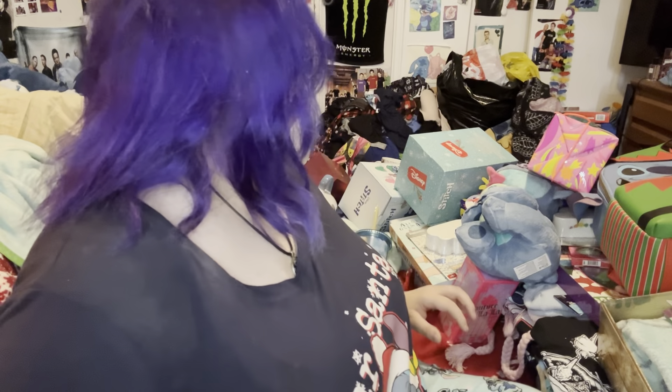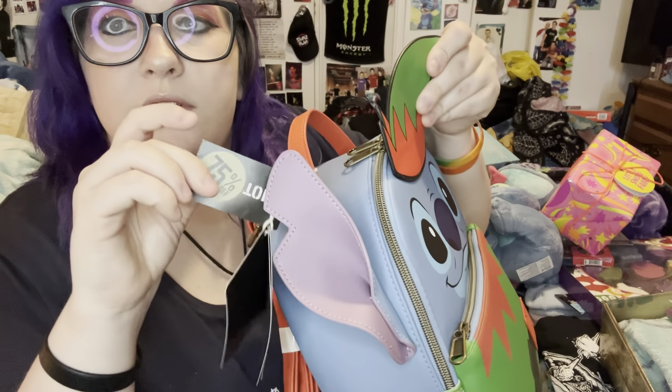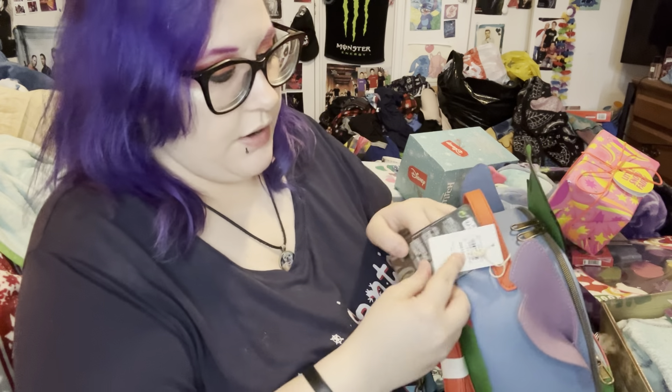I did have a really good Christmas — hopefully you guys too. First thing I'm going to start off with: I got this Loungefly bag for myself. It was 75% off at Hot Topic. It was regularly $77.90, so I got a huge discount on it.